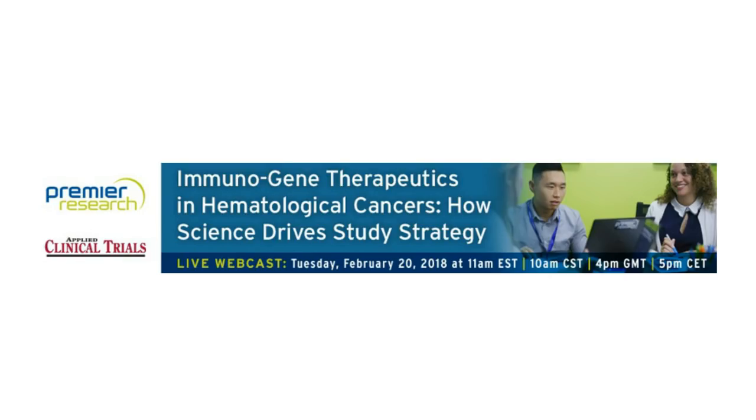Hello, everyone. Welcome to today's live broadcast, 'Immunogene Therapeutics and Hematological Cancers: How Science Drives Study Strategy.' I'm Lisa Henderson, the Editorial Director for Applied Clinical Trials, and I will be your moderator for today's event. We are delighted to bring you this educational web seminar presented by Applied Clinical Trials and sponsored by Premier Research.